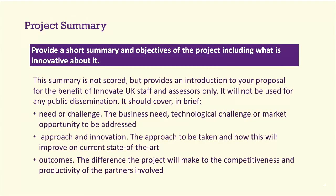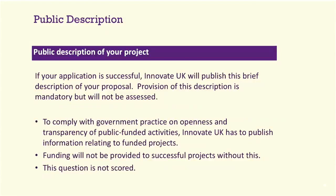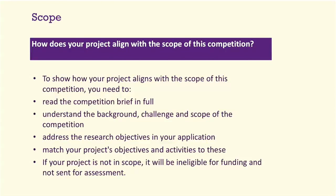Project details has five points: application title, estimated timescales, research category — please put your correct research category as it affects the grant you're eligible for — innovation areas (select 'polymers and plastics' or 'sustainable materials'), and whether your application is a resubmission. There is also a project summary, public description, and scope section. These are not scored but are vital. For the scope, you need to show how your project fits within the competition scope — if you're not in scope it will not go for assessment, so give assessors plenty of detail.